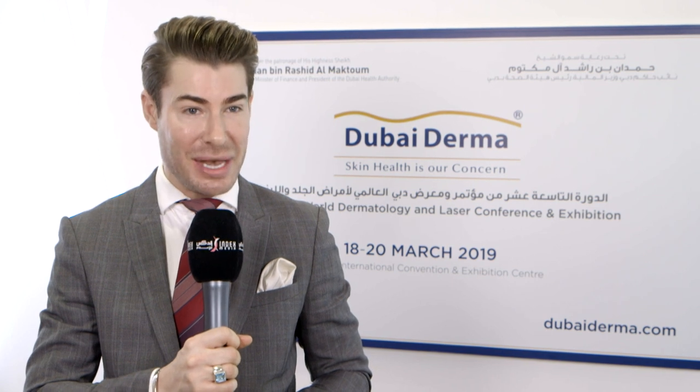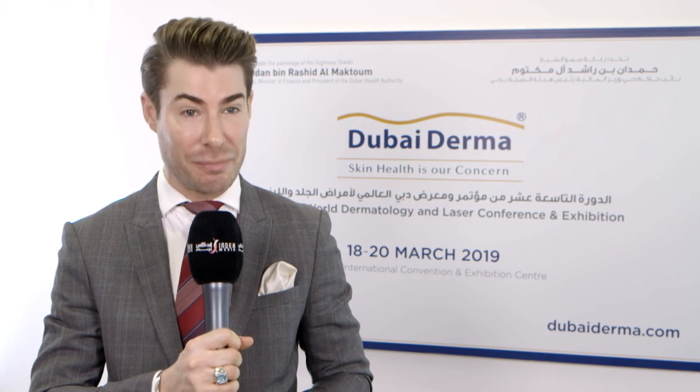An event such as Dubai Derma brings out the best of technologies, the best of information, and the best of innovation, and combines all of that together to offer a synergy of solutions for the modern patient.